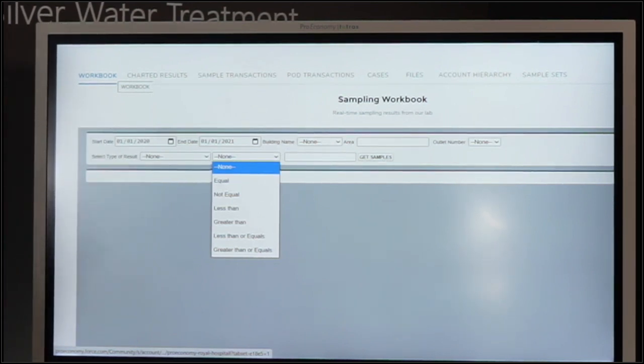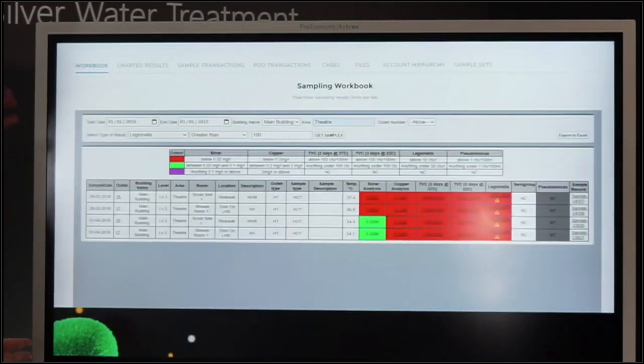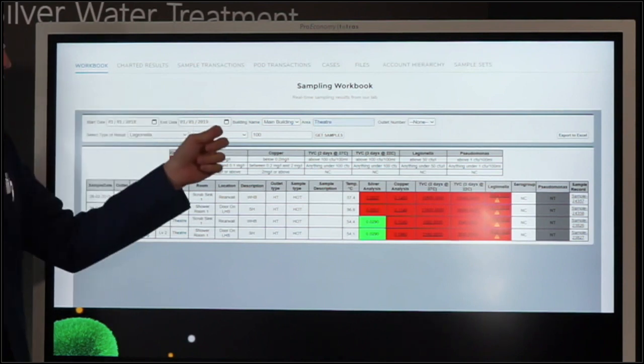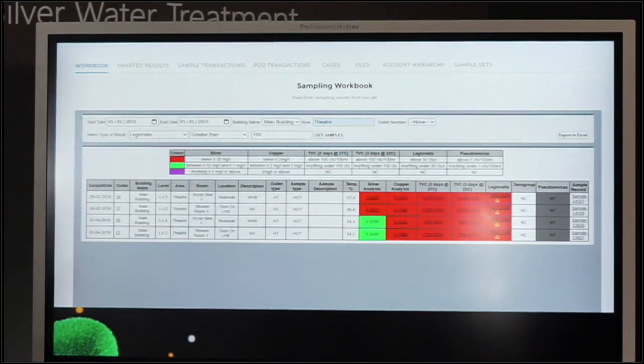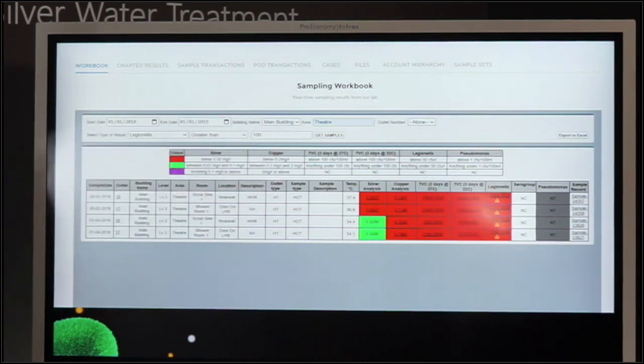You give it a specific numerical criteria in the filter box and then run through an example. For instance, filtering from 1st January 2018, in the theater area of a building, with a sampling criteria of TVC greater than 400 CFU per litre — something that is really actionable. When you create that filter, the table shows all results meeting that criteria. Anything highlighted in red is out of specification. Since we set a criteria for anything out of spec, everything returned is red. Anything green is fine and doesn't need attention.